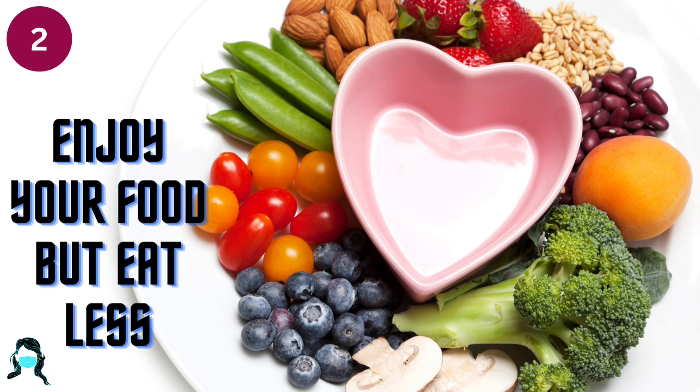Number 2: Enjoy your food but eat less. Use a smaller plate at meals to help control the amount of food and calories you eat. Take time to enjoy smaller amounts of food.